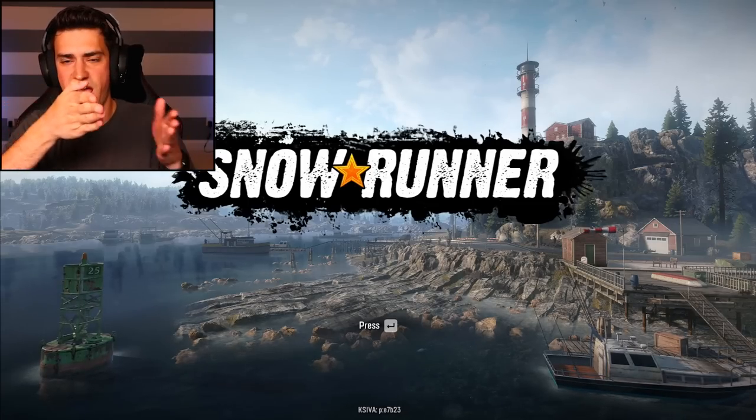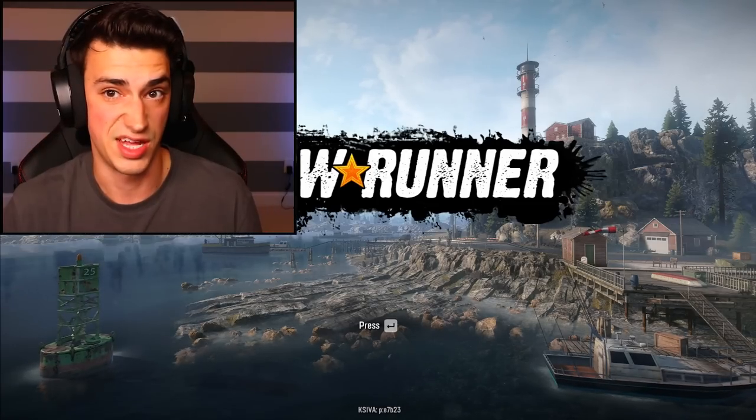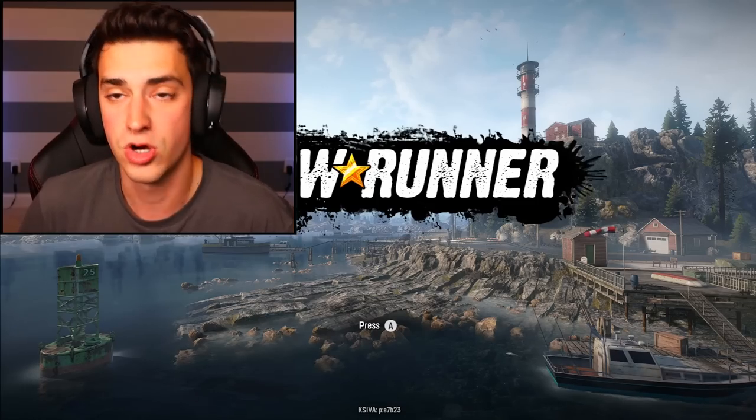This is a game where you try your best to navigate through snow, I think. I've never played it. Pretty sure it's like a very realistic truck crawling game. It looks really fun, so let's try it.